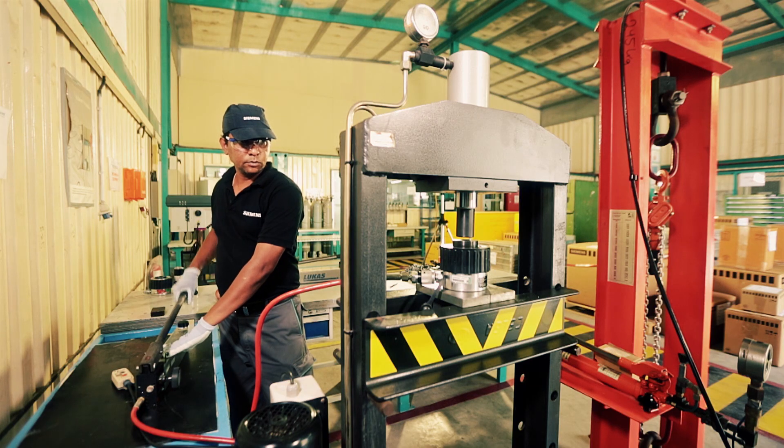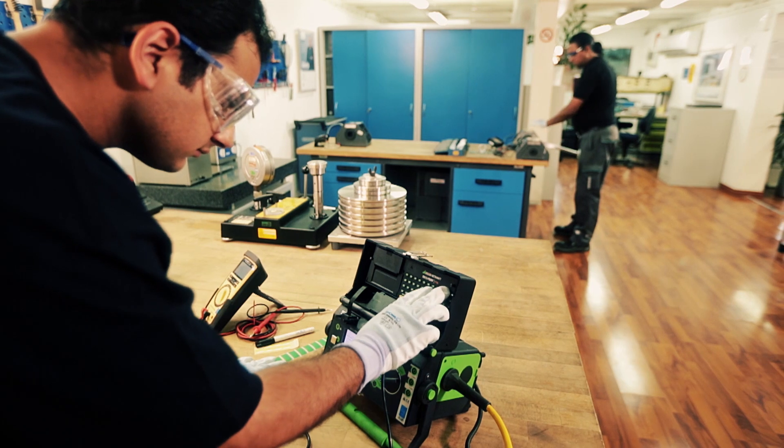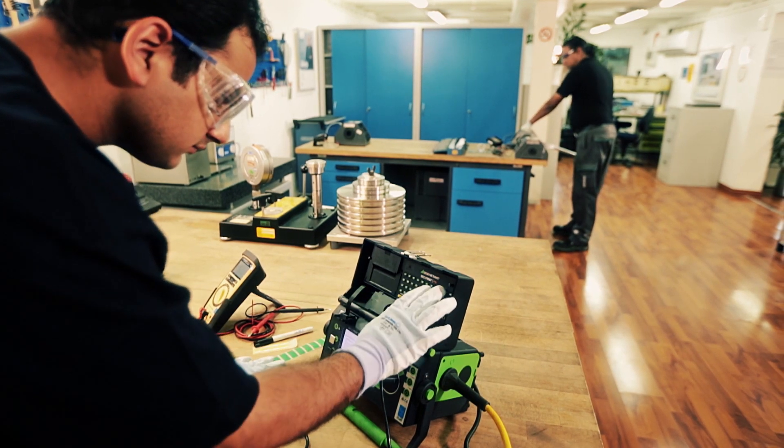We have developed a lot of our regional capabilities. We have invested in the engineering team here in Dubai and Saudi Arabia. We have also developed field service teams all across the region, mainly in four hubs in Dubai, KSA, Egypt and Pakistan.